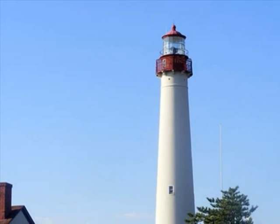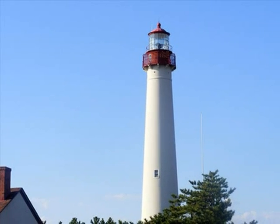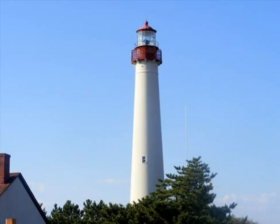When lighthouses were built, they were constructed with whatever materials were available. Some are made of stone, others brick, wood, steel, and concrete.